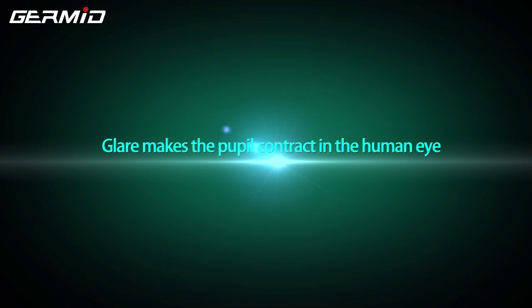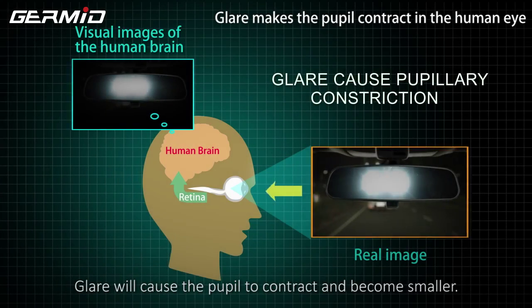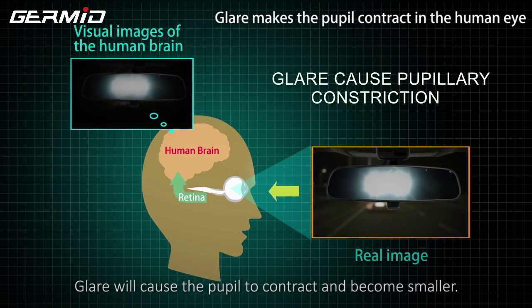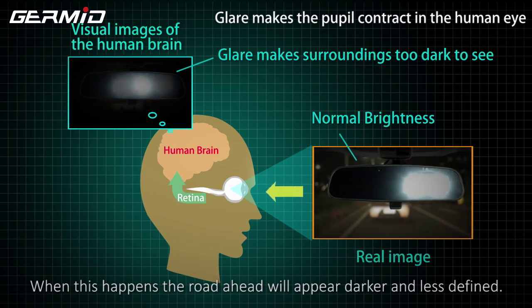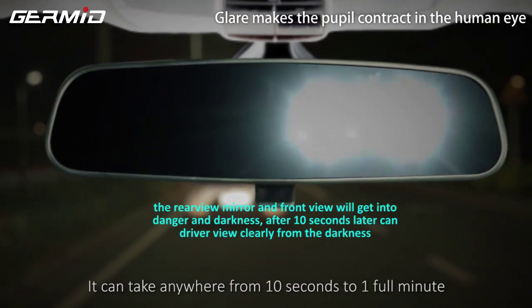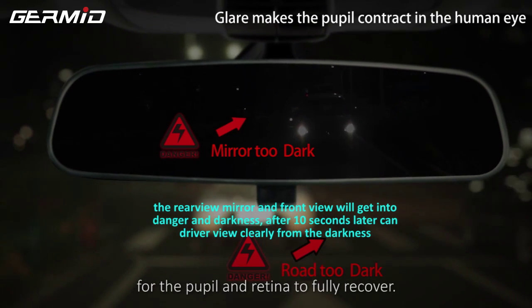Glare makes the pupil contract in the human eye. Glare will cause the pupil to contract and become smaller. When this happens, the road ahead will become darker and less defined. It can take anywhere from 10 seconds to 1 full minute for the pupil and retina to fully recover.